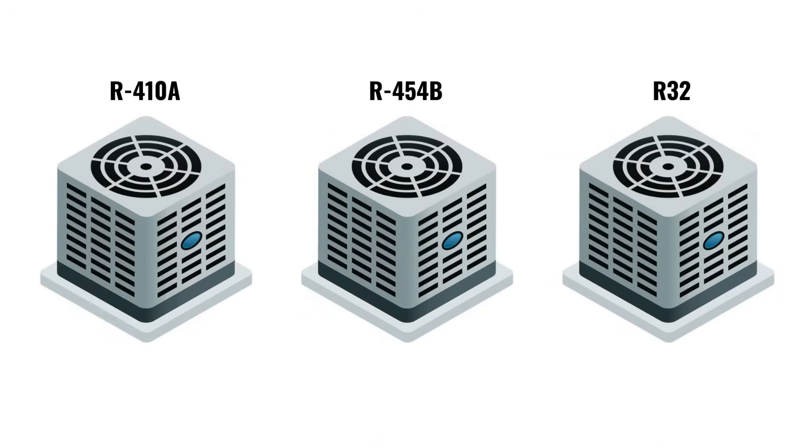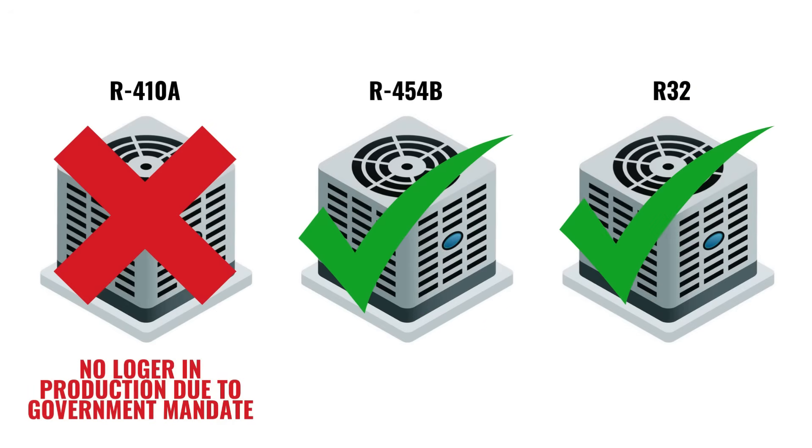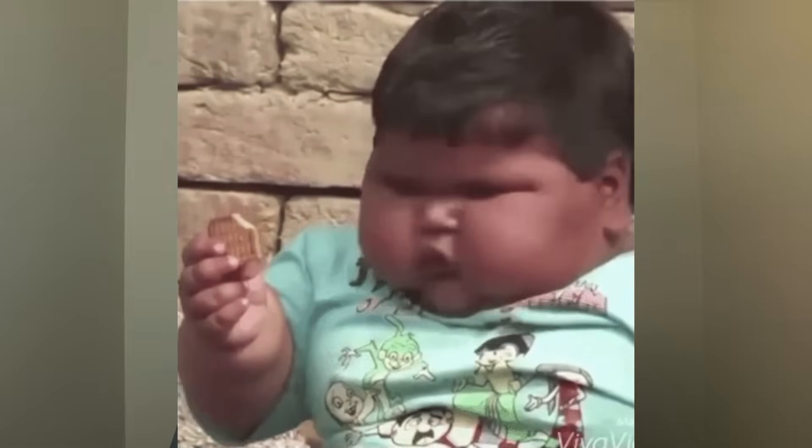The whole HVAC industry is moving away from R410A refrigerant. HVAC manufacturers are going to be replacing R410A with R454B or R32. But the big question is, which one's better?